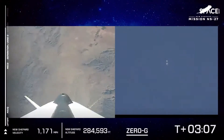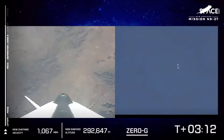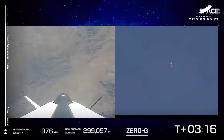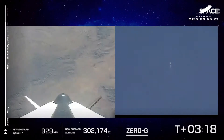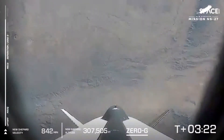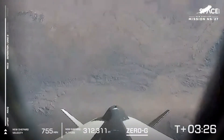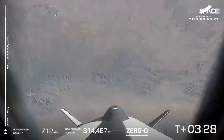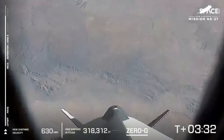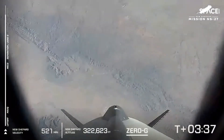Each of our payloads is going to be collecting some amount of data, and those postcards are getting their own zero G moment. About three and a half minutes into the flight, we are approaching the Karman line. You can see the velocity in miles per hour is decreasing now on the left side as we approach the apogee moment.